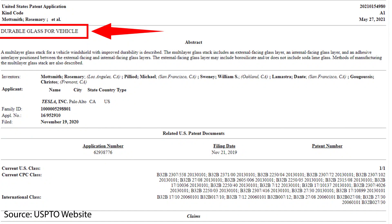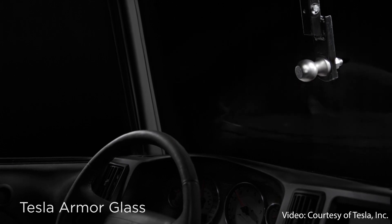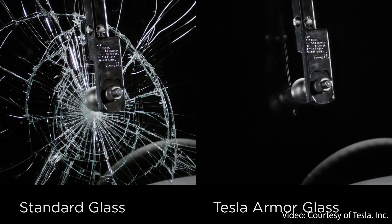Tesla recently applied for a number of patents, including one with the description "durable glass for a vehicle," which provides some insights into what Tesla's armor glass is really made of, how it's made, and also how it compares to standard auto glass. So let's dive into all the details.